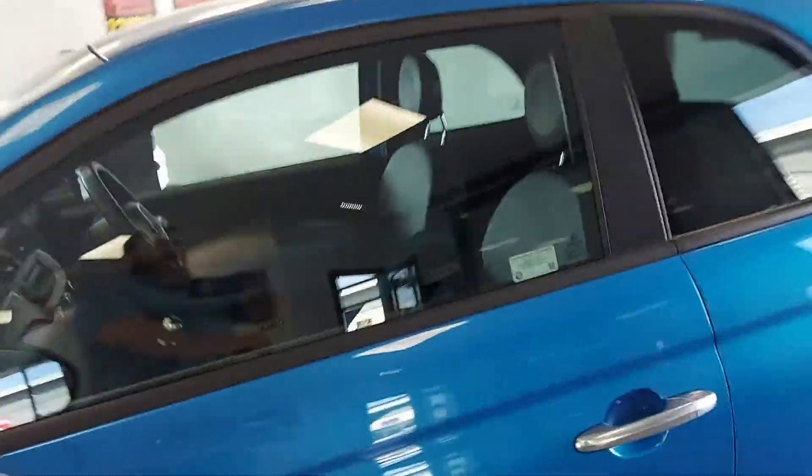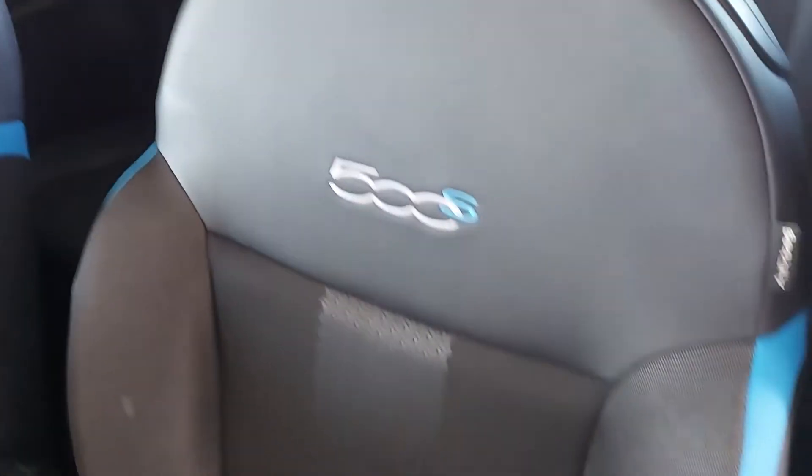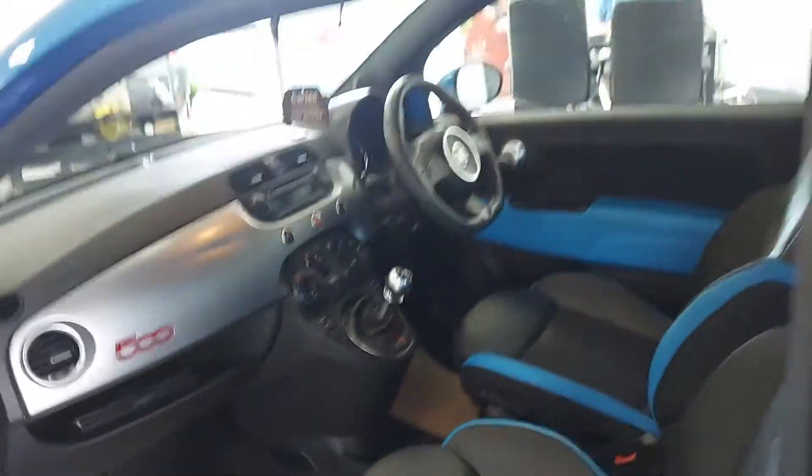Let's have a look inside — that blue continues through to the interior, as does the chrome effect dash. Seats with half leather and the little blue inserts on there as well. Stunning car — the video and the pictures don't do it justice.